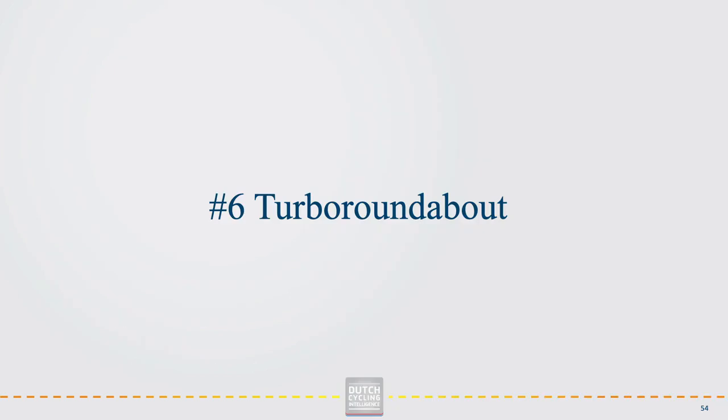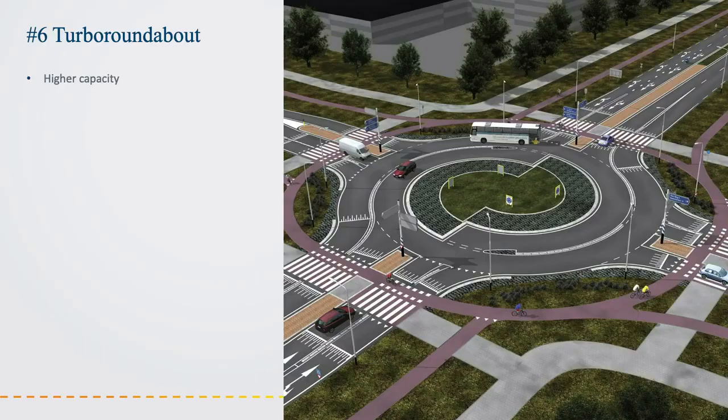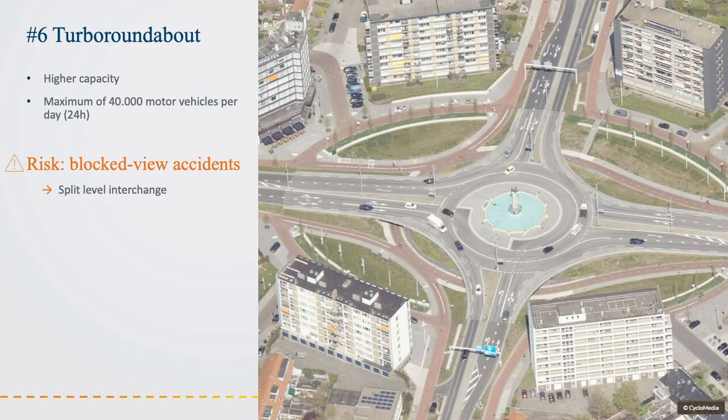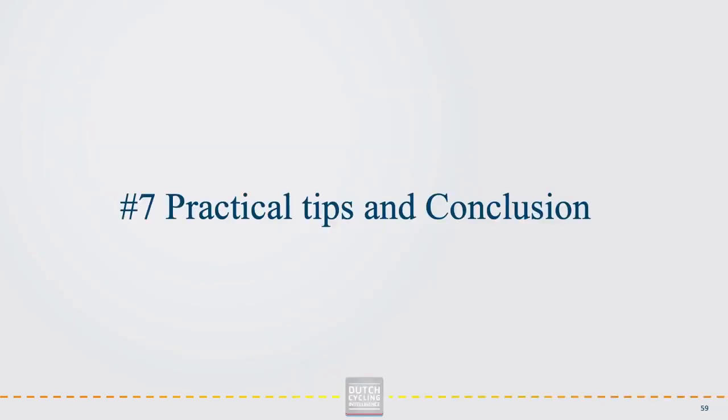The roundabout designs discussed can only be applied when the leading roads together have a maximum of 25,000 motor vehicles per day. If your leading roads have a higher intensity, a so-called turbo roundabout could be an option. This design has a higher capacity than a single-lane roundabout and can be applied at busier roads such as busy arterials. The maximum capacity of a turbo roundabout is 40,000 motor vehicles per day. However, due to its double-lane design, the turbo roundabout has a higher risk of blocked-view accidents, affecting the road safety level. To prevent such accidents, it is recommended to apply grade crossings for cyclists by means of under- or overpasses.